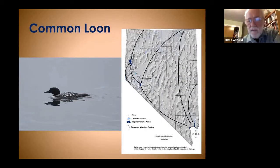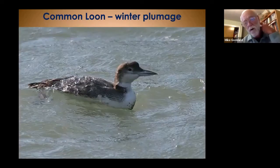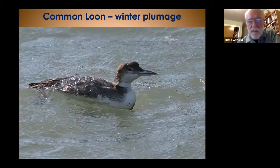Common loons are migratory fish eaters that will stop at places like Walker Lake and Pyramid Lake to fish before moving on, as well as Topaz Lake. When they go through in the spring, they have their breeding plumage. When they come back south in the fall, they're in winter plumage — a drabber, lighter version. But the shape, the bump on the head, and the way they ride in the water is still the same, making them easy to identify.